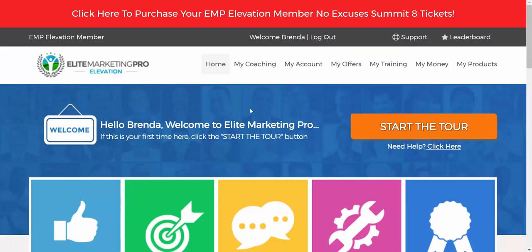Ed Zimbardi with edzimbardi.com. If you have any additional questions, get back with the person who invited you, or contact my wife Brenda or myself directly — we'll be here to assist you.